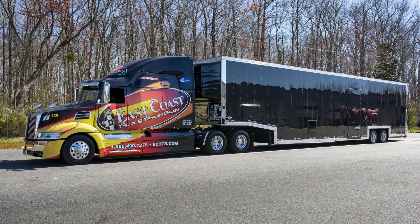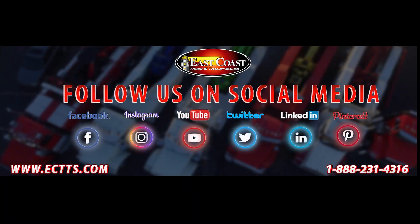This is Robert Robertson. I appreciate the time and the opportunity to show you the Kentucky trailer.